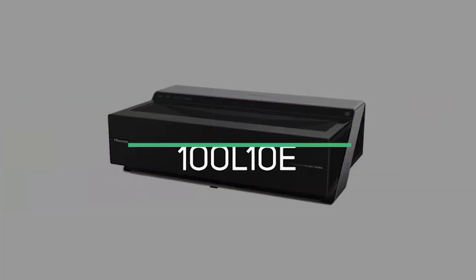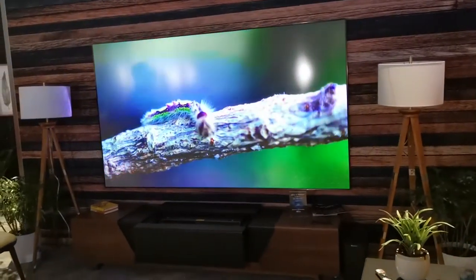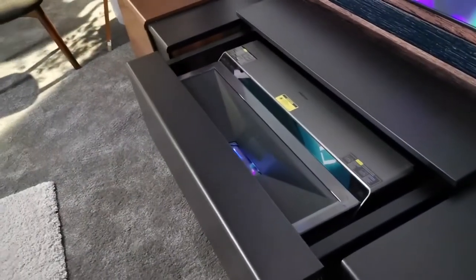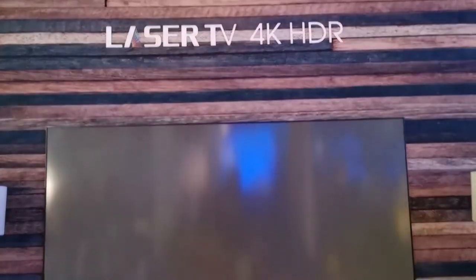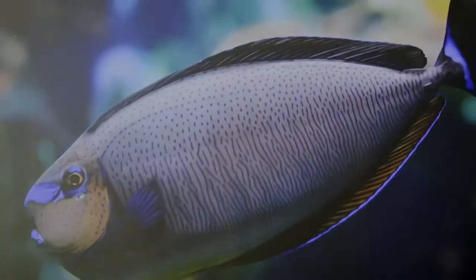HiSense 100 L10E. If picture quality is your priority, you are going to love this projector. HiSense can put up an impressive 100-inch projection that looks absolutely gorgeous in any lighting environment. Placing it a mere 8 inches from your wall or projector screen gives you the experience of a full image, so you don't need lots of space to work with.